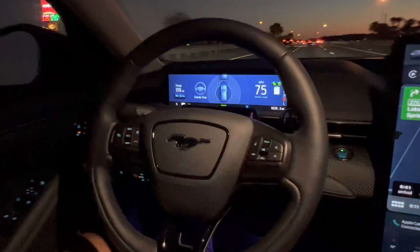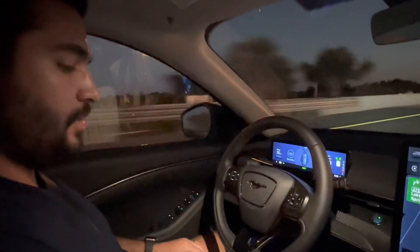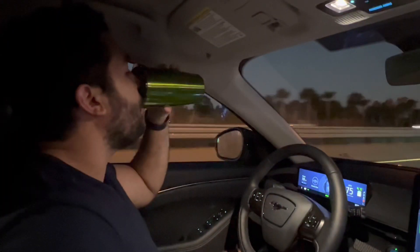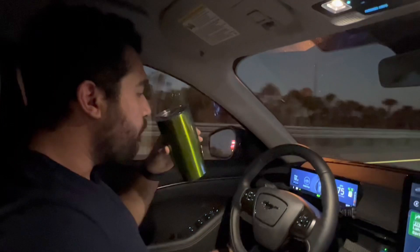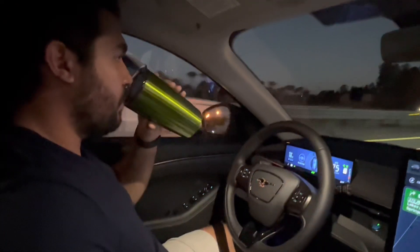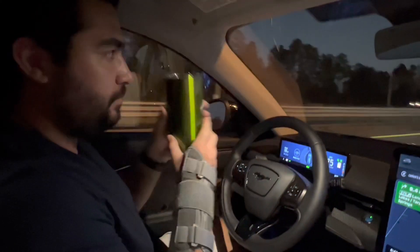On most major highways you have this feature available. One thing it does not like is sharp turns or sharp corners — it will alert you, the tachometer will turn red, and it'll tell you to grab onto the steering wheel. It also does that when you're passing over tolls or Sun passes, like we have here in Florida.